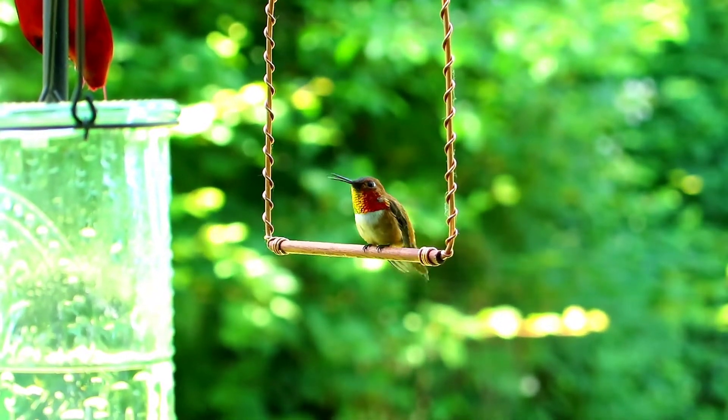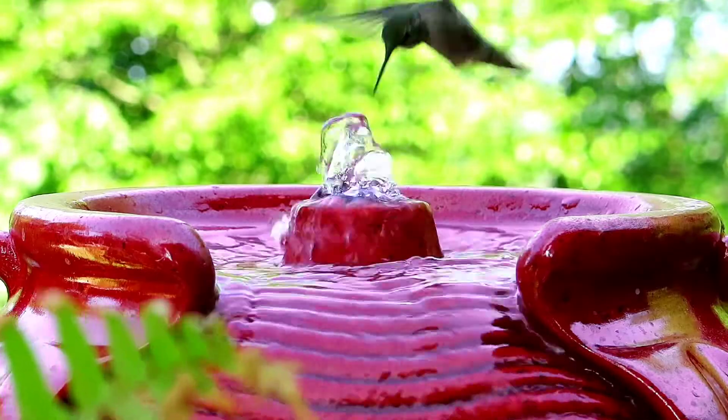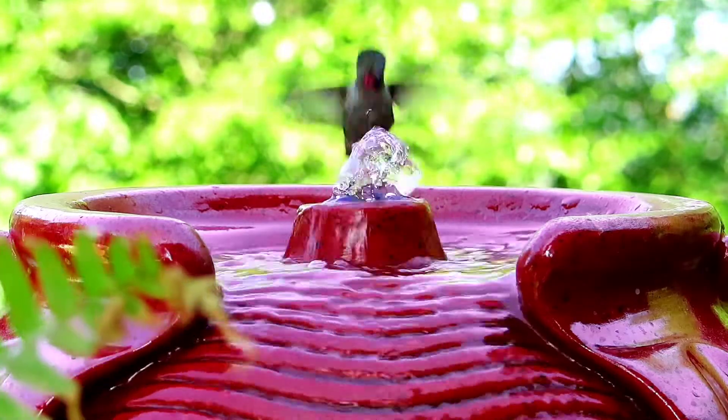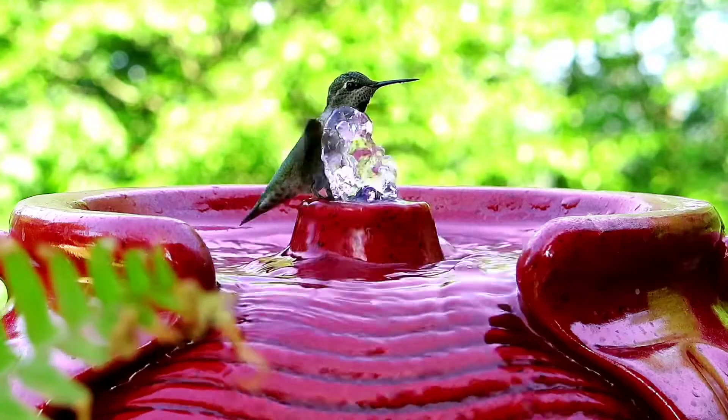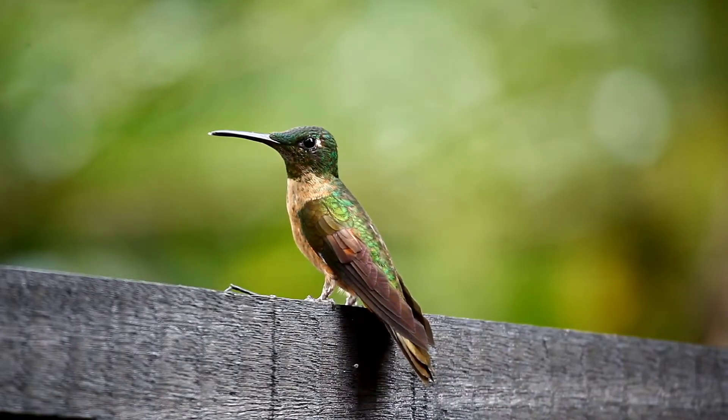Hummingbirds are charismatic, zippy little creatures that typically subsist on the nectar of flowers. Because they are so speedy and their metabolism matches their speed, they must eat virtually constantly. These little birds, native to the Americas, are incredibly unique and specialized.